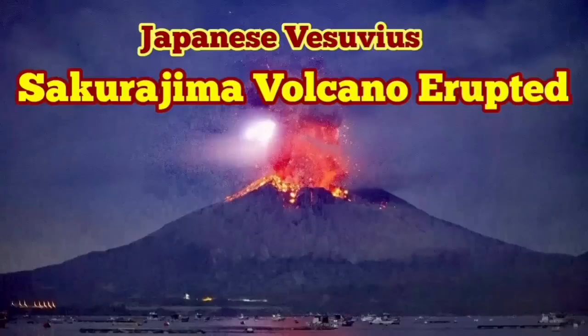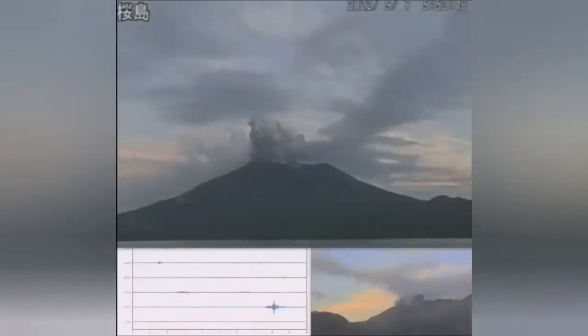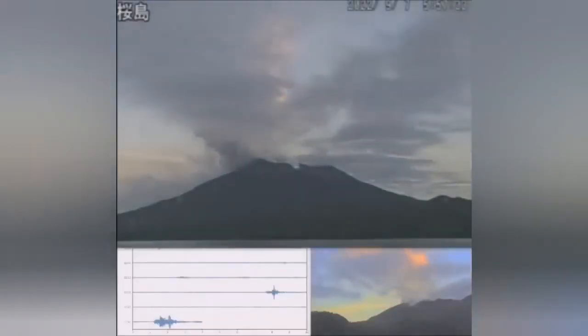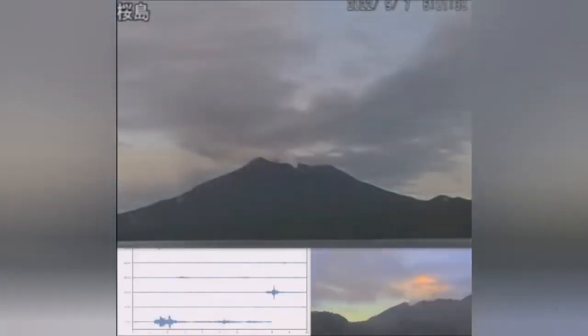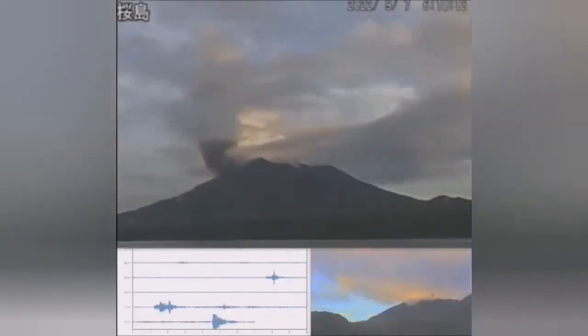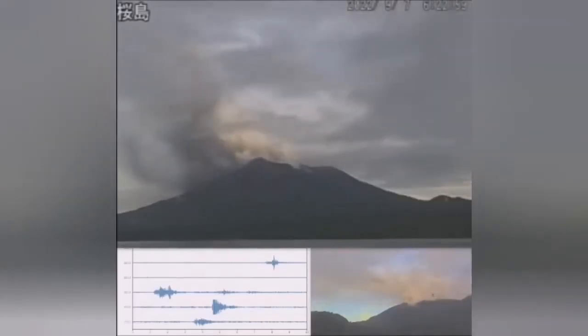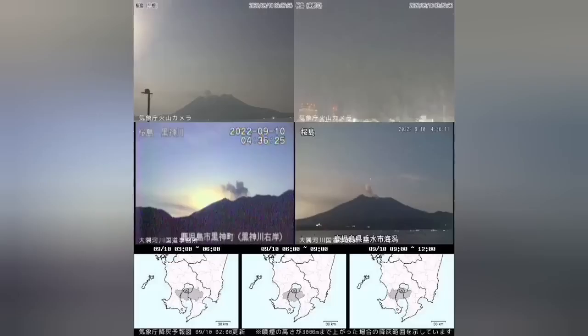Sakurajima Volcano has erupted — a volcano I have called the Vesuvius of Japan, the Japanese Vesuvius. Last night it erupted during the full moon. As you can see, the seismic activity picked up and then we had the eruption happening, due to the passage and bubbling of gases coming out of the volcano.